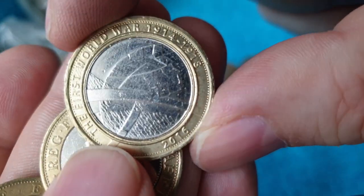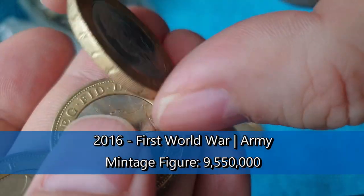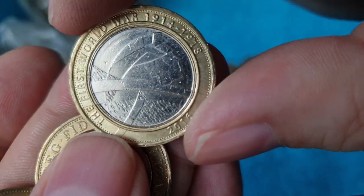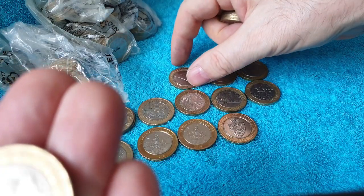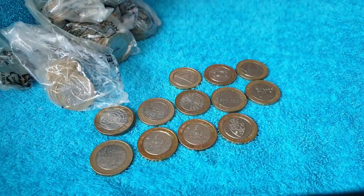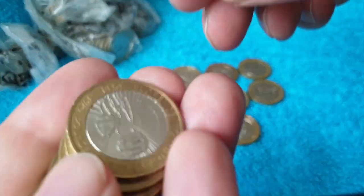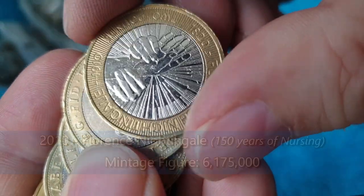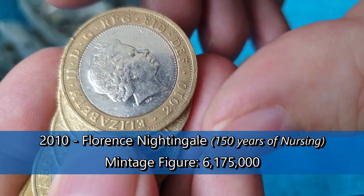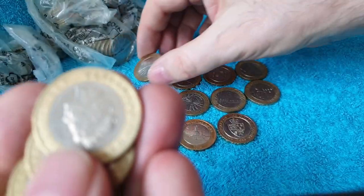Thought that was a bit shiny. There's the First World War Army in 2016. Not above face value in that one though — unfortunately quite a few of those around. I can see one straight away right at the top — there's a Florence Nightingale. I'll get it the right way around: Florence Nightingale in 2010. Not in the best shape, but not above face value again.